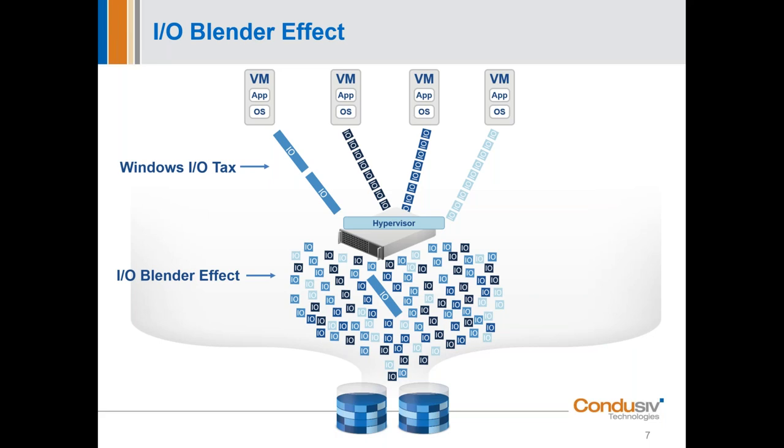If we optimize just one VM on a single host, all the other applications on that host are still generating small, tiny, random, noisy IOs which get further randomized after they hit the hypervisor. Our best practice is to put us across all of the VMs on a host, and one of our licensing models accomplishes that — we call it a host-based license, and it covers all the VMs on a host, whether you have 5, 10, 20, or 30. All are covered by that single license.